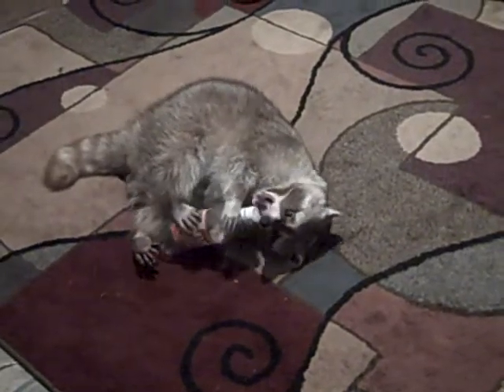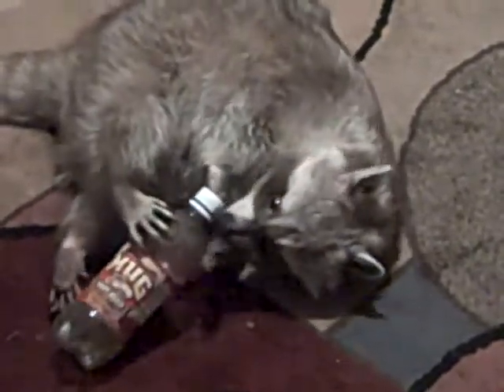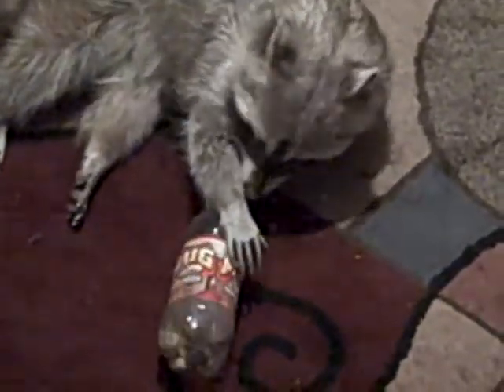All right, let's get started. All righty-tighty, lefty-loosy. Give her a hint. Yay, yes she did! Now watch, this is fun.